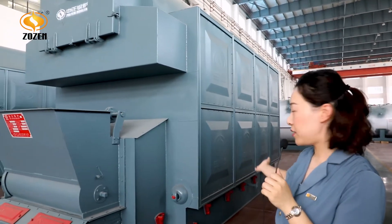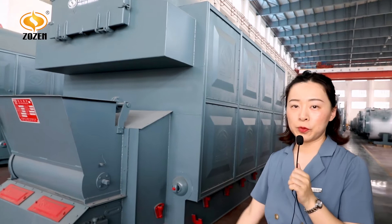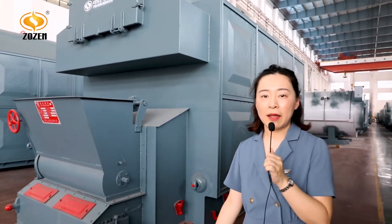You can see the boiler is horizontal type. Inside is a 3-pass water-fired tube and a chain-grade stoker. With this boiler you can produce hot water, saturated steam, and superheated steam for many industries.